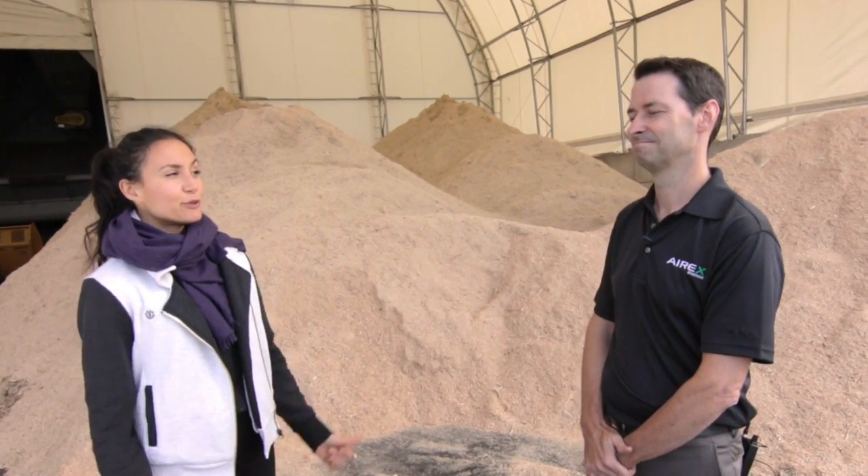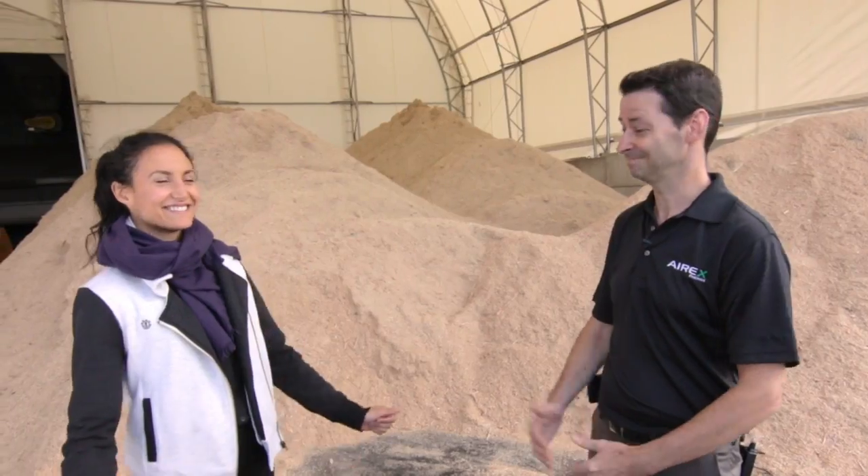Sylvain, we are here in your new plant in Bécancourt. What's going on here? So it's the first bio-coal plant in Canada. At full capacity, the plant can produce 2 tons per hour of bio-coal pellets, which is a lot. We do the whole process from biomass conditioning to bio-coal pellets.